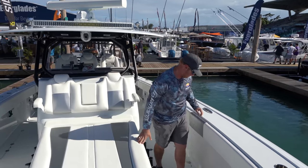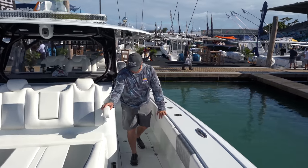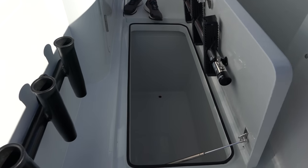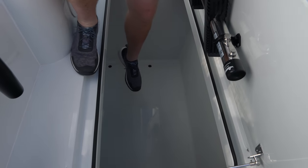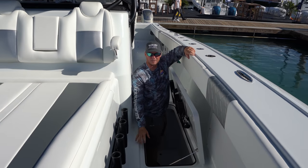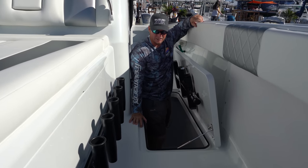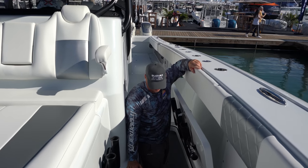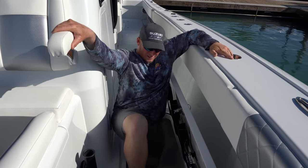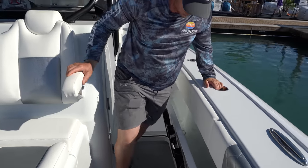Going back toward the stern, on each side we have very large storage hatches. I'm six foot two and I can stand in it and lay down in this box at six foot two. It's really an awesome deal to have that much room and that much storage. Getting out of them is a little exciting sometimes.